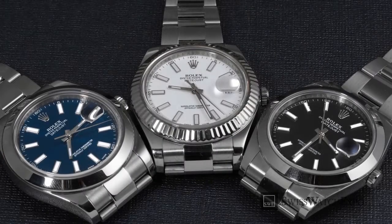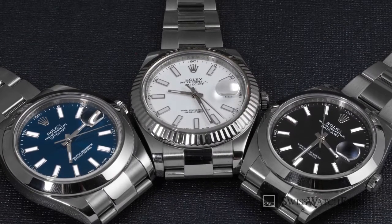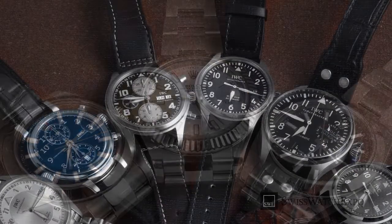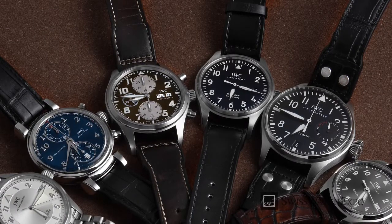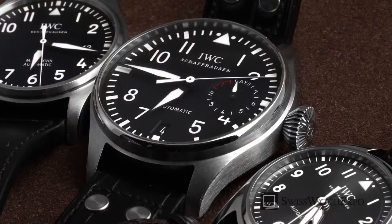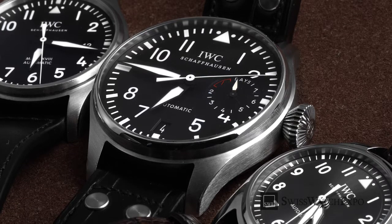While fine watchmaking houses indeed have hundreds of models available, each one of these brands also have an entry-point watch — an offering that encapsulates the brand's heritage and craftsmanship at a more affordable price. For budding watch collectors, here are our favorite entry-level watches from Rolex, Omega, and more.